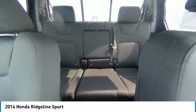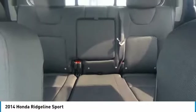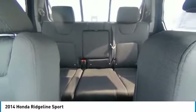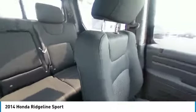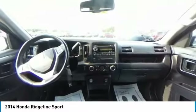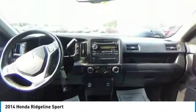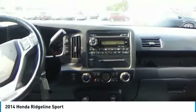Take this vehicle for a spin and see why so many shoppers are now proud owners. Ridgeline.